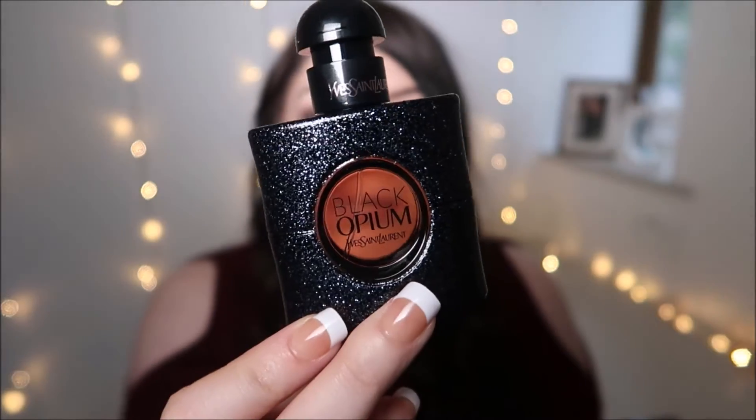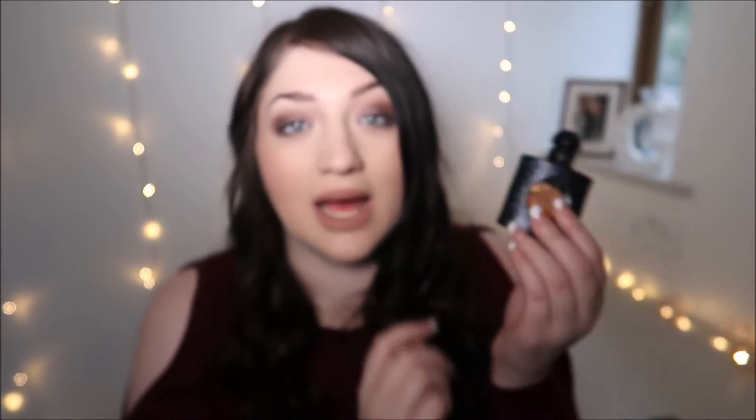The YSL Black Opium is one of my all-time favourites - it's amazing for the evening. The small travel bottle is perfect for your car or handbag. I wish they sold those little ones separately. The main bottle is absolutely stunning to look at, and it's definitely a heavier, darker scent, but still amazing.